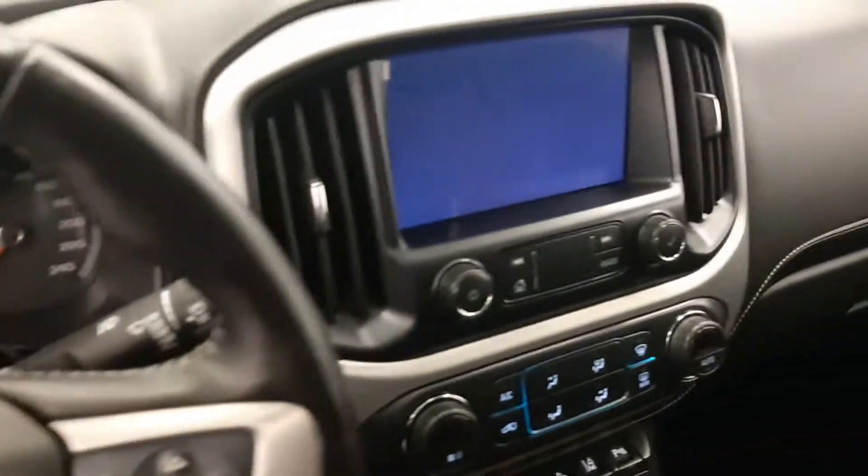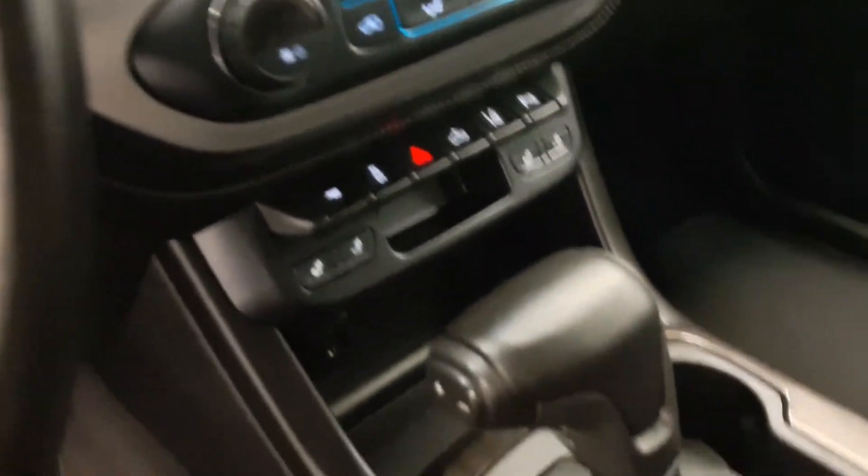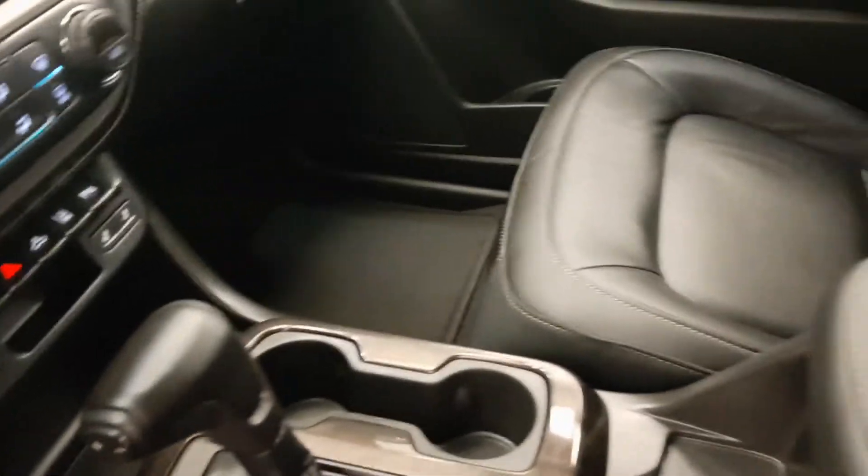Hands-free communication and audio controls, OnStar, AM-FM radio, climate control with AC, lane departure warning and forward collision detection, traction control, and heated seats.